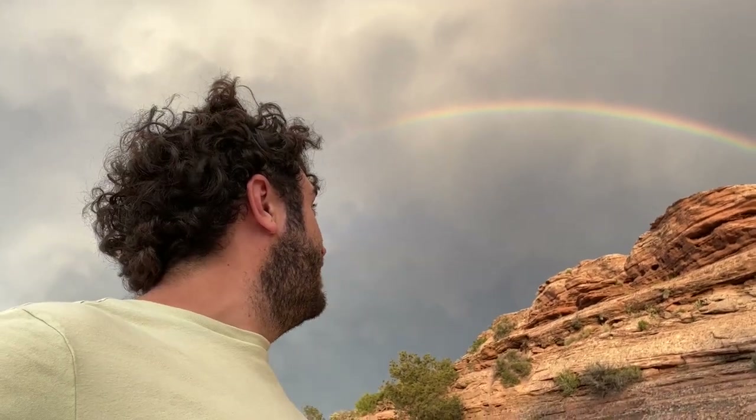I know we've made like eight videos on this rainbow, but it's getting more vibrant as the minutes go on. This is probably one of the most colorful rainbows I've ever seen in my life.